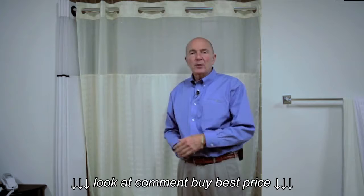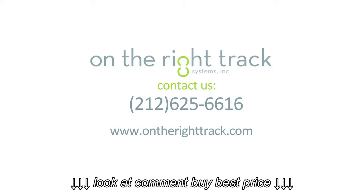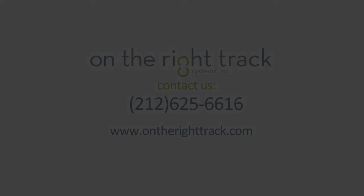This product is manufactured by On The Right Track. Our telephone number is 212-625-6616. So, let's get started.